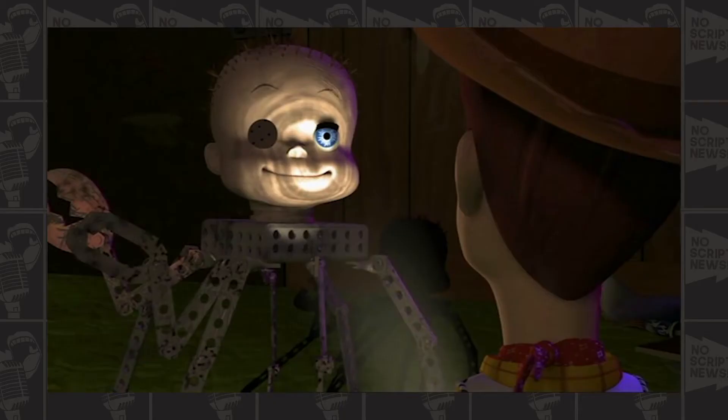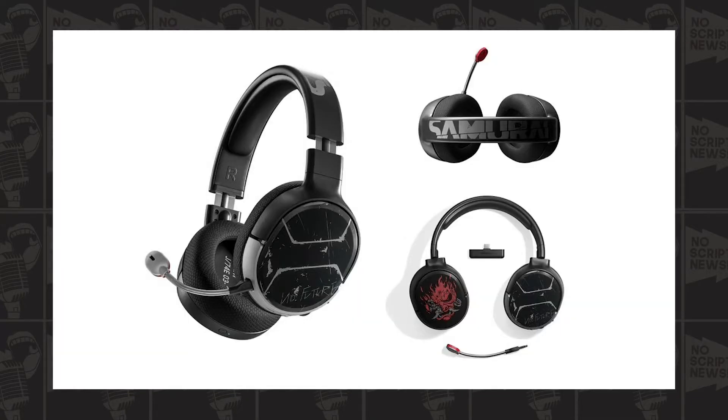They also have some nifty headsets. You can see it says 'No Future' on it, which is pretty cool, and on the other side it has the Samurai logo. On top it obviously shows the Samurai image - I'm thinking this one is inspired by Johnny Silverhand as well.